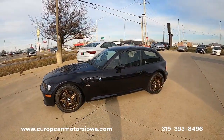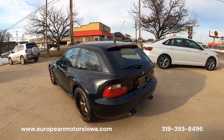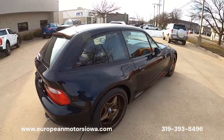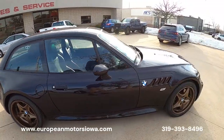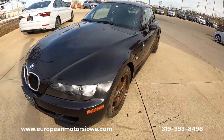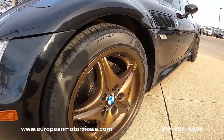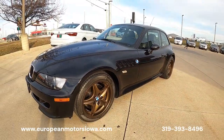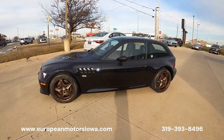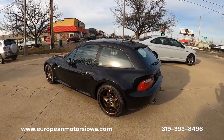Just got back from our test drive in the '99 M Coupe and there's a little bit of sunlight over here. I wanted to give you another walk-around — get over to the sunny side and show you the wheels in the sunlight. See that metallic flake in them. Very, very cool car — 1999 BMW M Coupe. Give us a call: 319-393-8496.